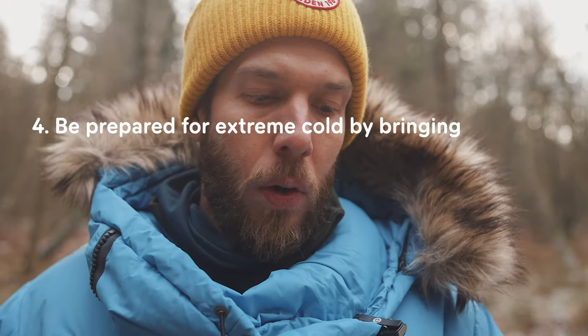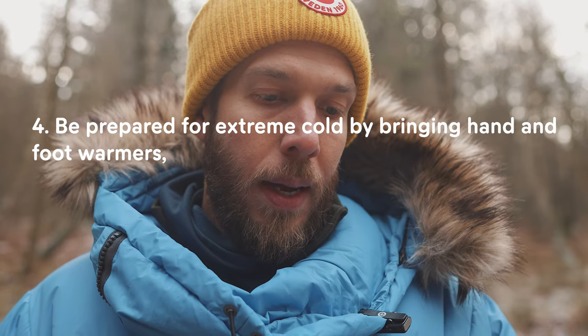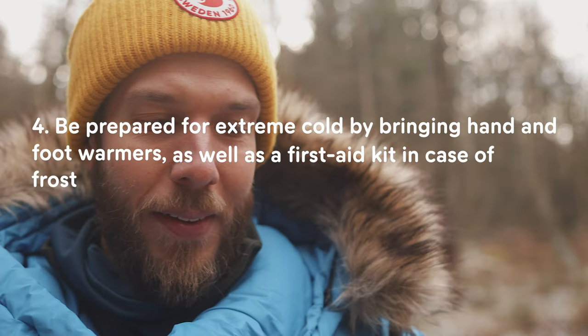Let's move on to point number four — being prepared for extreme cold by bringing hand and foot warmers, the small ones you break and they heat up. That's a really good tip, as well as a first aid kit in case of frostbite or other cold-related injuries. We've been through the importance of the first aid kit many times now, so we can all agree on that one.